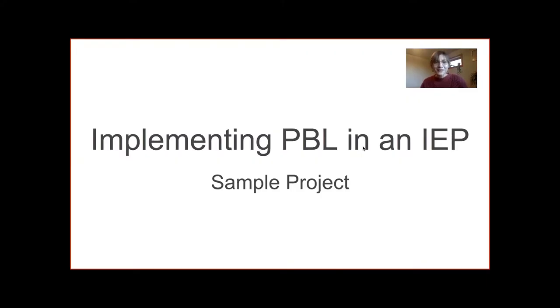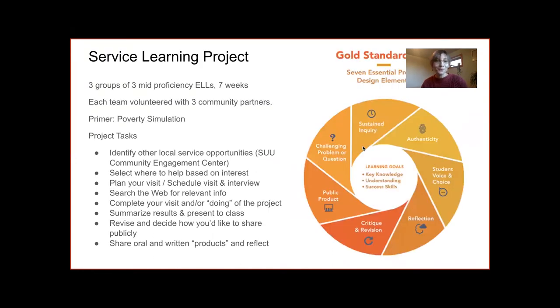Thanks, Jason. My name is Sylvia Kozlowska and I will be sharing a sample project to illustrate how we implemented project-based learning in our Intensive English Program. First, let me give a little context and overview. In this case, it was the students' very first time working on any kind of project — they had no experience with project-based learning. In cases like this, I highly recommend doing some kind of primer or model project in the first week. In our case, it took just one instructional day, about four contact hours, to do a poverty simulation that our local Chamber of Commerce put on.